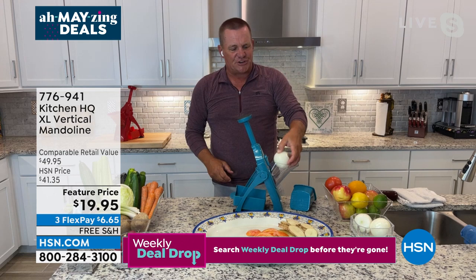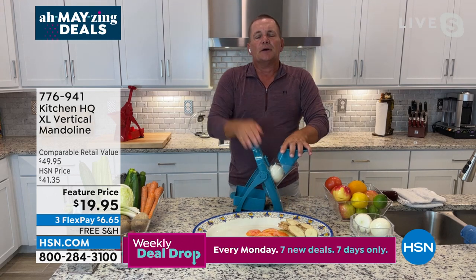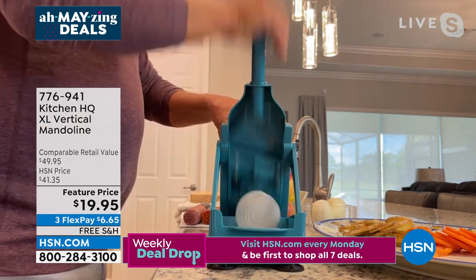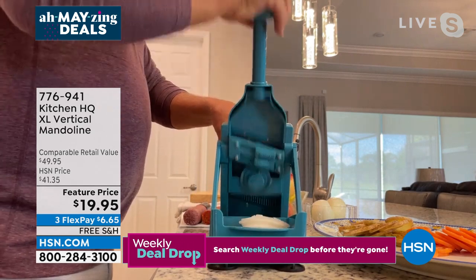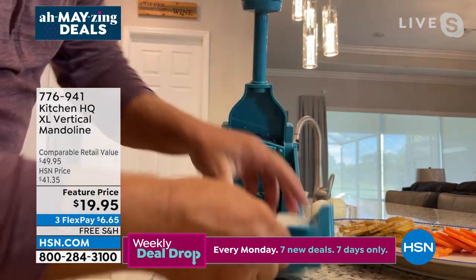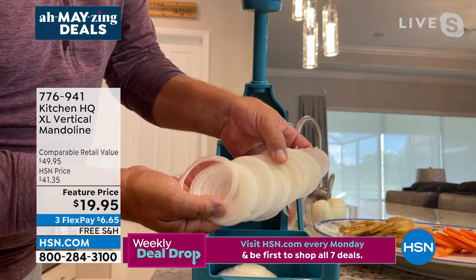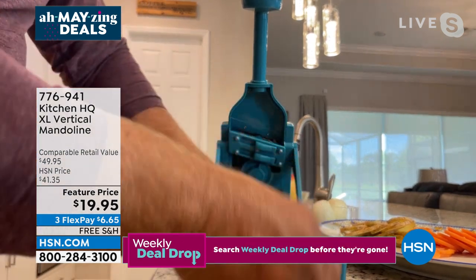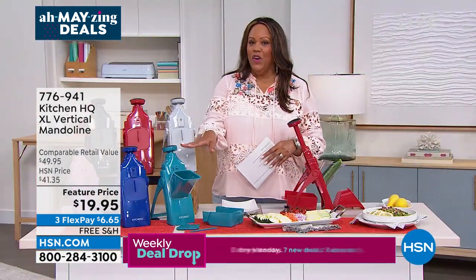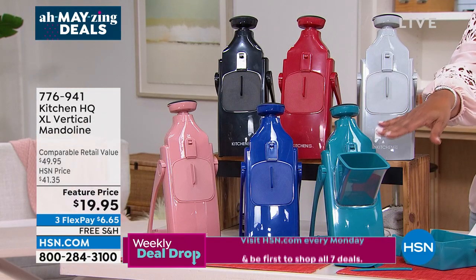I'm going to take an onion — we all know the one thing everybody hates to slice is onions because we cry. And the more you cry, the thicker the slices always end up because you want to get the job done quick. But watch — every slice comes out perfect and uniformly thin for salads and sandwiches. We're getting very limited on the teal — only 40 left. Go to hsn.com and write down item number 776-941. Put it in your cart and check out right now.